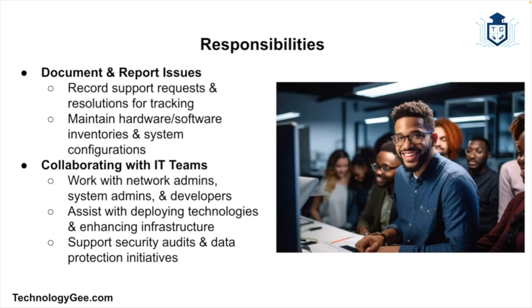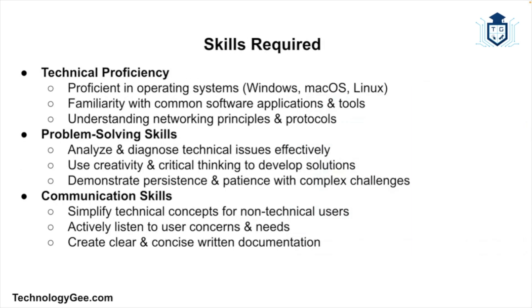IT support specialists also collaborate with other IT professionals such as network administrators, system administrators, and software developers to address complex issues and implement solutions. This may involve deploying new technologies or systems, enhancing network infrastructure, and conducting security audits and implementing measures to safeguard data.